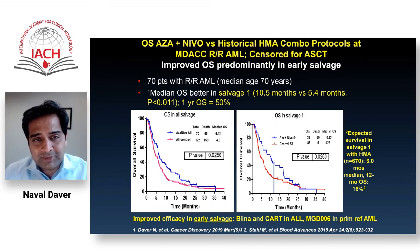The largest of these studies examined azacitidine with the PD-1 inhibitor nivolumab in relapsed/refractory AML, conducted at MD Anderson with 70 patients. The CR/CRi rate was about 34%, better than the ~15-20% seen with single-agent HMAs historically. In the early salvage population — about 35 patients — median survival was 10.5 months versus 5.5 months for standard HMA-based clinical trial therapies in our database.